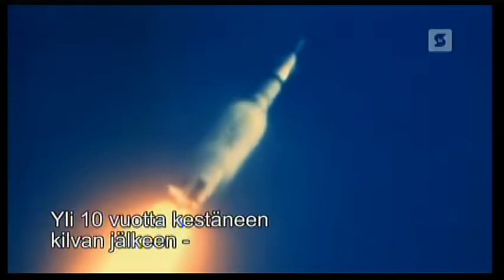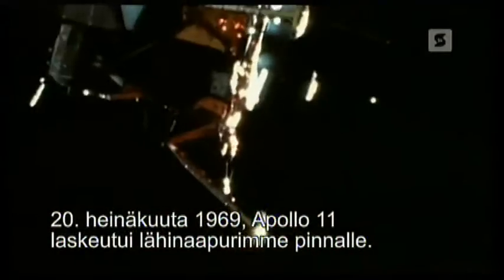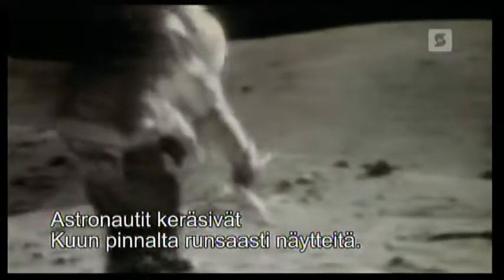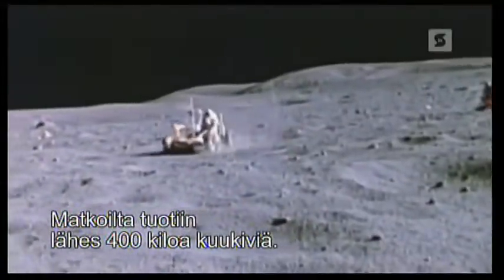After a space race lasting over 10 years, in July 1969, Apollo 11 touches down on our nearest celestial neighbor. Over the next three years, the Apollo program makes five more landings on the moon. Astronauts explore the surface and gather a wealth of data. Most of all, the missions bring back almost 850 pounds of moon rocks.